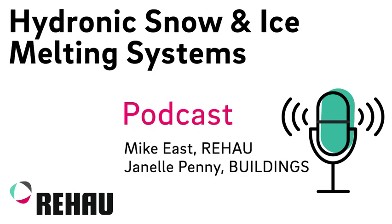Hi, everyone. This is Janelle Penney, Senior Writer for Buildings, back with another Buildings Podcast. My guest today is Mike East. He is an account manager with the Building Solutions Division of Rehau, and he's supported many commercial facilities with radiant heating, snow and ice melting, and pre-insulated distribution piping systems. But today, we're going to focus on the snow and ice melting aspect.